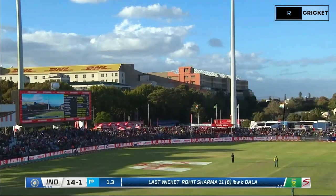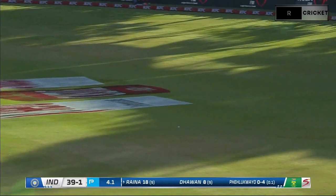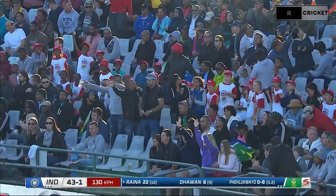That's gone for six. Hammers that through the offside, and that's gone for four. Gee, that's good timing. Back-to-back boundaries at the start of the fifth over.